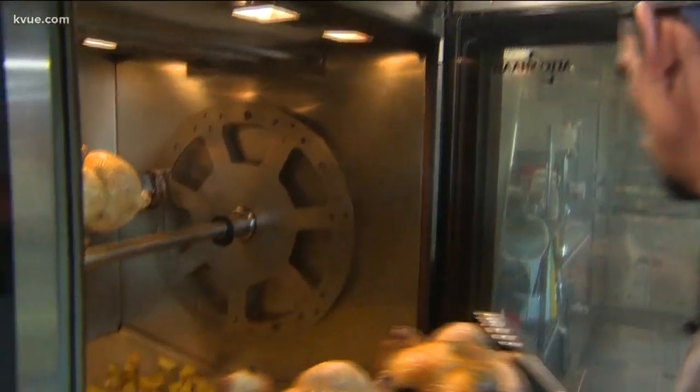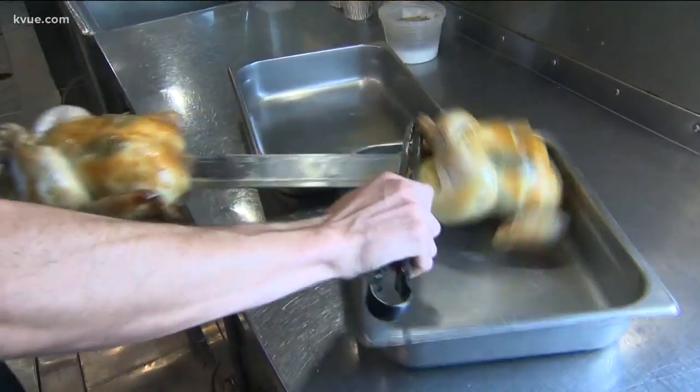We just start with a really good chicken that's hormone-free, antibiotic-free, local. And we just season it with thyme and lemon and some salt. It's farm-to-table to go.